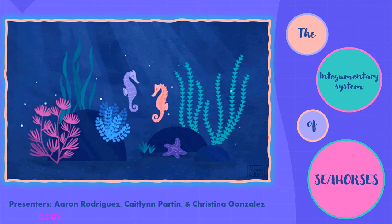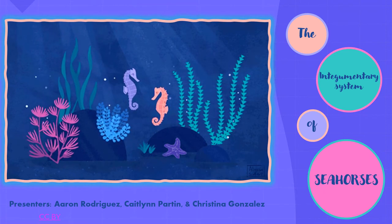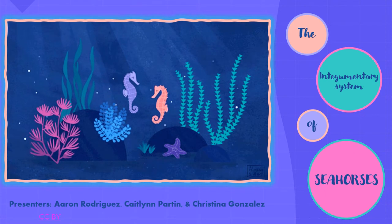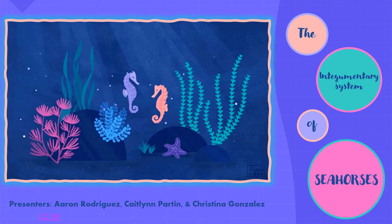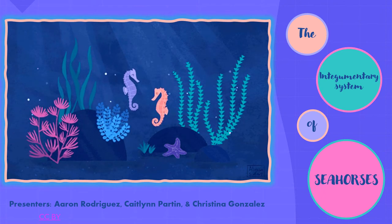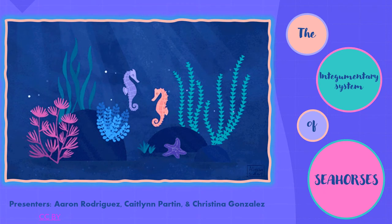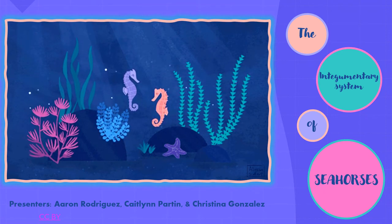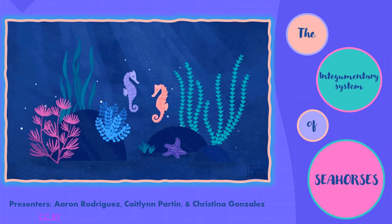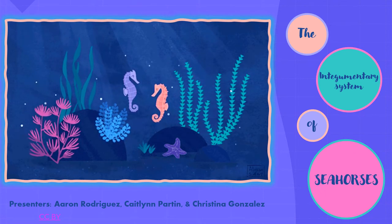So what is the integumentary system, and why is it so important? The integumentary system consists of our skin, our nails, hair, and exocrine glands. Our skin acts as a barrier from the outside environment and it also protects us. It is one of the biggest organs in our body. Today, we'll be further discussing the morphology — how it looks — function — how it works — and the evolution of seahorse skin.